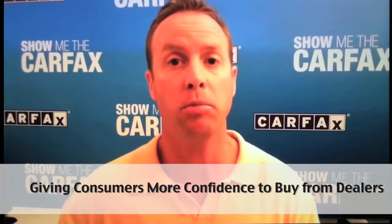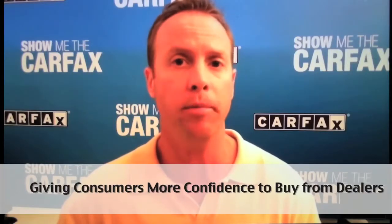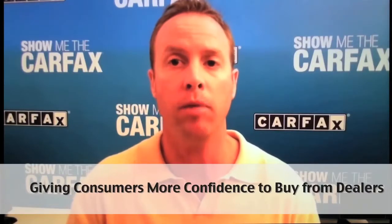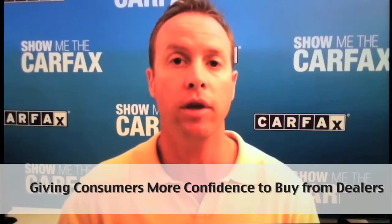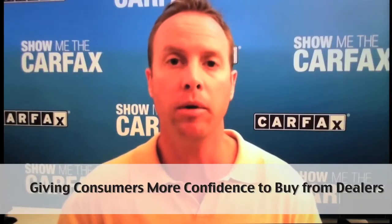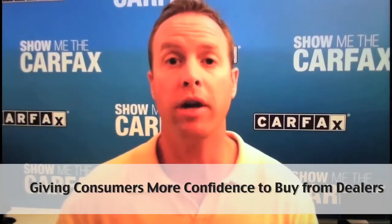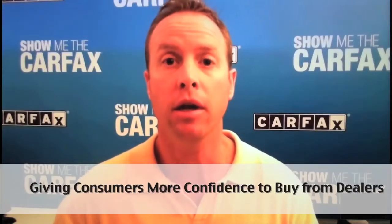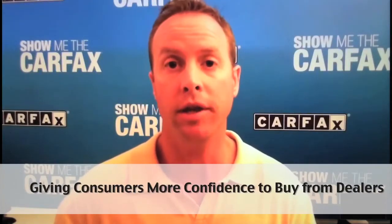Make sure that the potential buyer understands all the information included in the Carfax report — where the car came from, if there are any accidents on the vehicle, if it was well maintained, and knowing what they're putting their money down on. I'd also recommend registering the customer for the Carfax buyback guarantee at the time of purchase at the deal table.